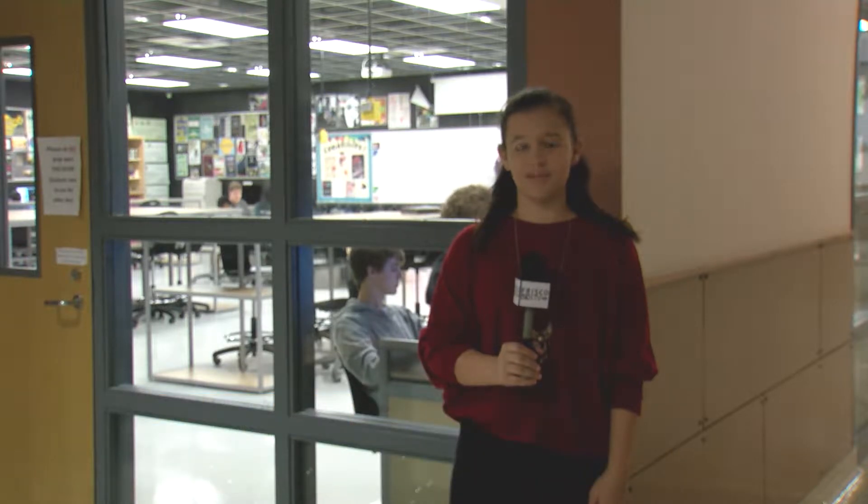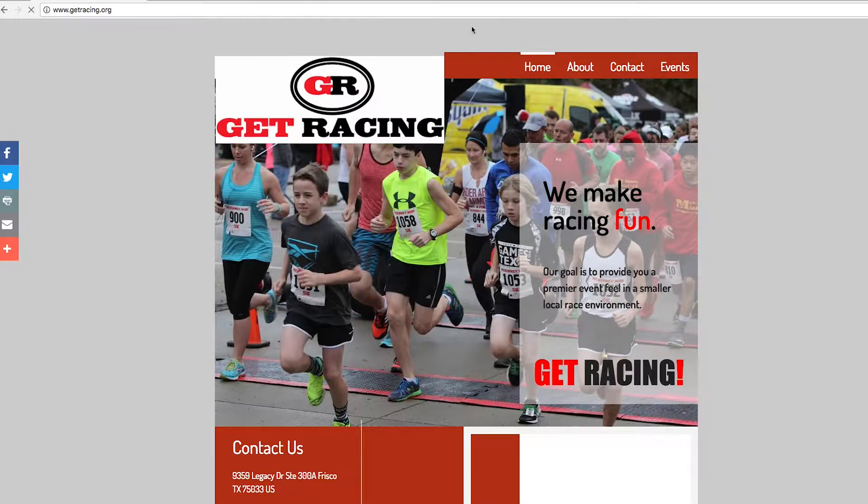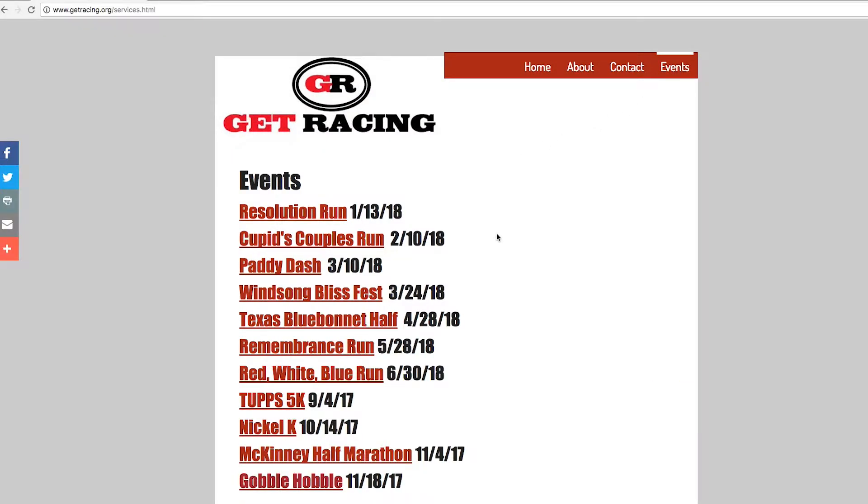Students in graphic design and illustration at the Career and Technical Education Center are running alongside the competition to help organizations build their brand. GetRacing is a local company that organizes road races in Collin County, and this class is creating the logos for each of the actual races themselves.